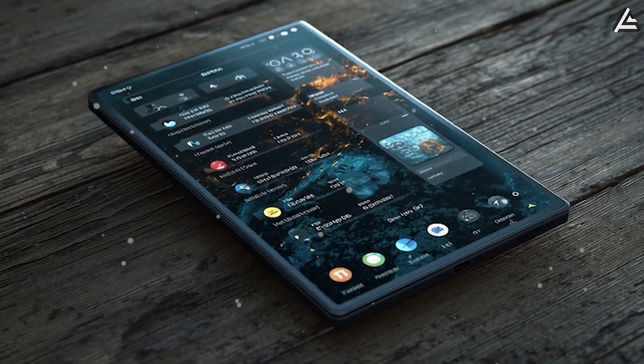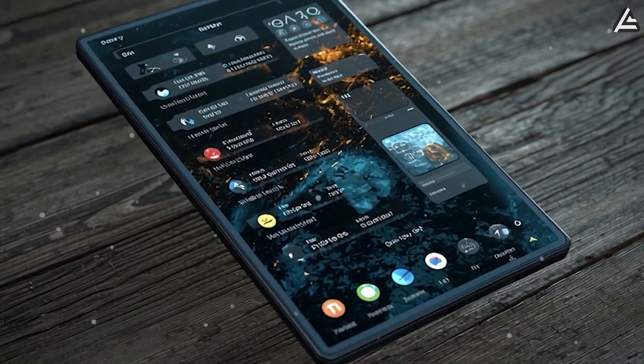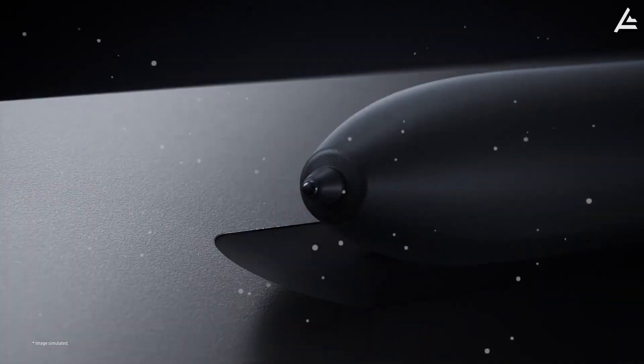And in just a moment, we'll reveal the Pi tablet feature that could leave Apple and legacy telecoms scrambling.